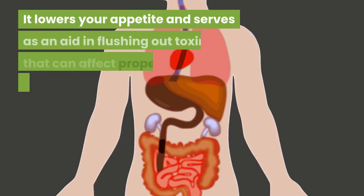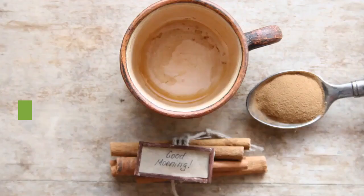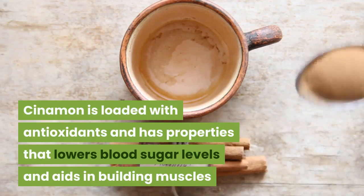It lowers your appetite and serves as an aid in flushing out toxins that can affect proper functioning of your internal organs. Cinnamon is loaded with antioxidants and has properties that lower blood sugar levels and aid in building muscles.